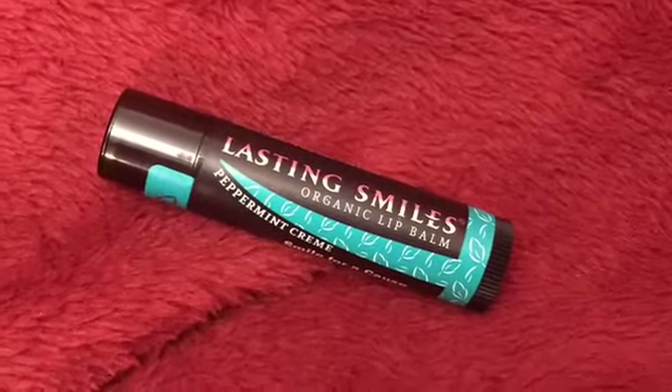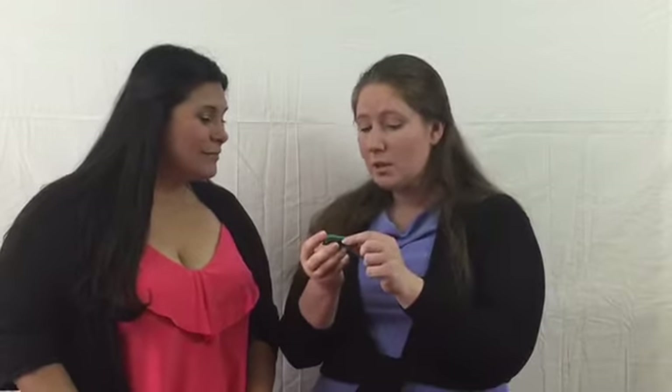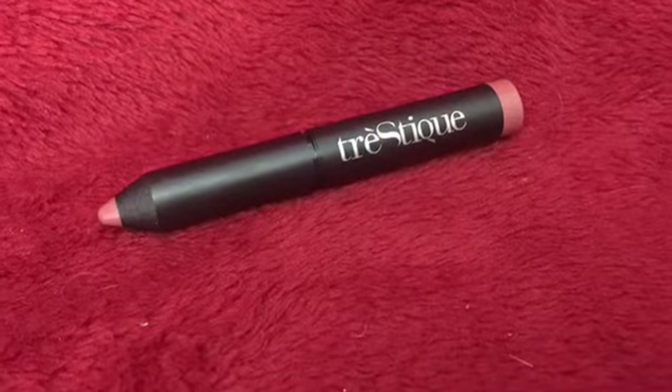My lips crack all the time — if it's too hot or too cold they get really chapped. This smells really good. I can't live without chapstick. Oh, it goes on smooth and all of a sudden I feel my lips being plump! This is so good. And every purchase helps fund cleft surgeries for children.